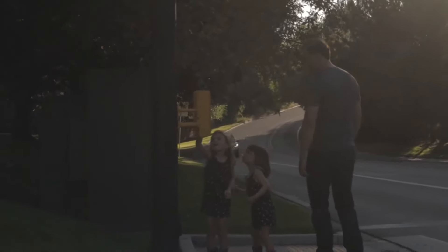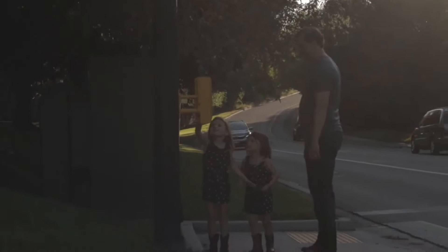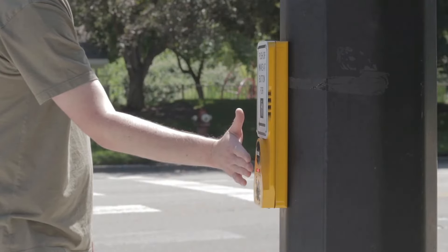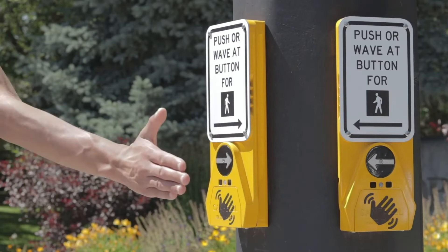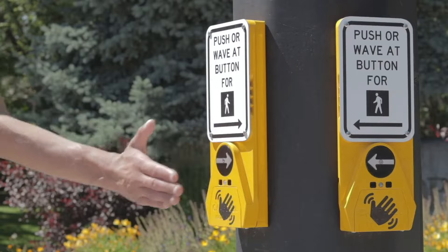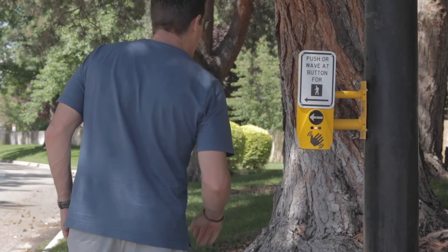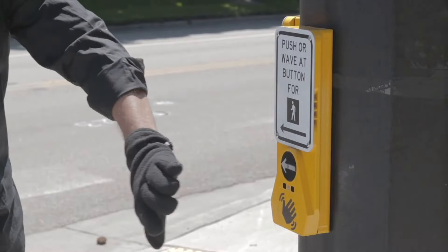Additionally, its easy installation and low maintenance requirements make it a practical choice for any community looking to improve pedestrian safety. The Guardian Wave is a reliable, modern solution for creating safer streets, helping both drivers and pedestrians navigate crosswalks more securely and confidently.